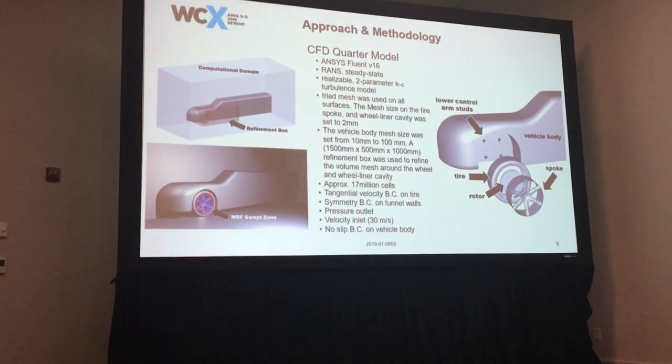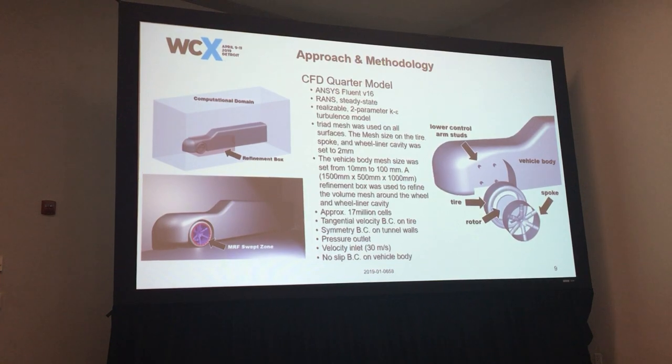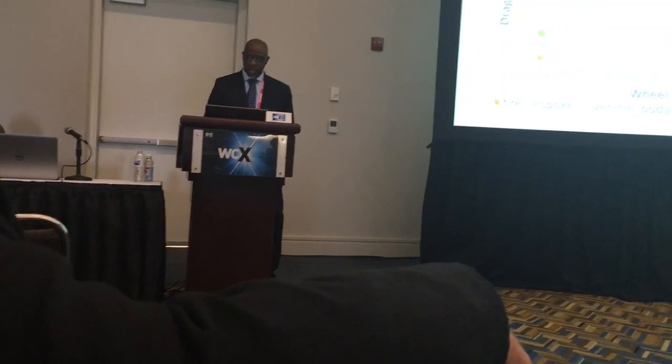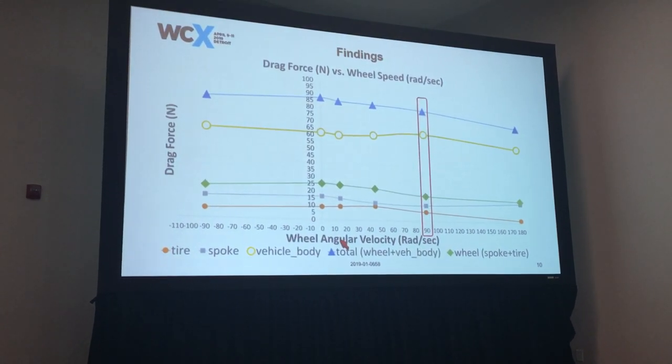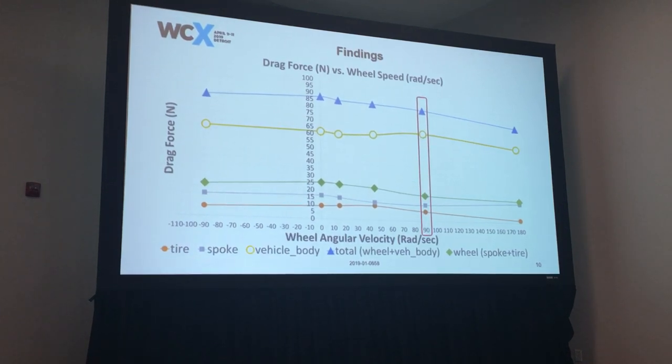We started experiments in the tunnel, both full scale and five-belt reduced scale, but I created a small quarter model to extract interactions and vet the mechanisms. It's a simple RANS two-parameter k-epsilon model with a refinement box — not intended to impress CFD experts. I created a simplified vehicle body shape with studs representing lower and upper control arms, a tire, a rotor, a spoke including the rim, and I modeled the swept volume using an MRF approach. In the results, the y-axis shows drag force and the x-axis shows angular velocity of the wheel, where 90 radians per second represents the wheel speed at 110 kph free stream velocity.